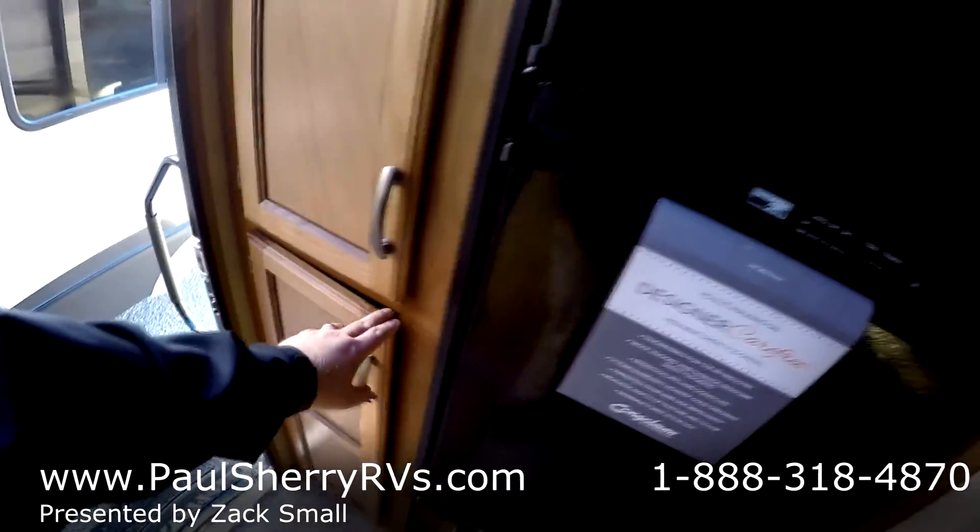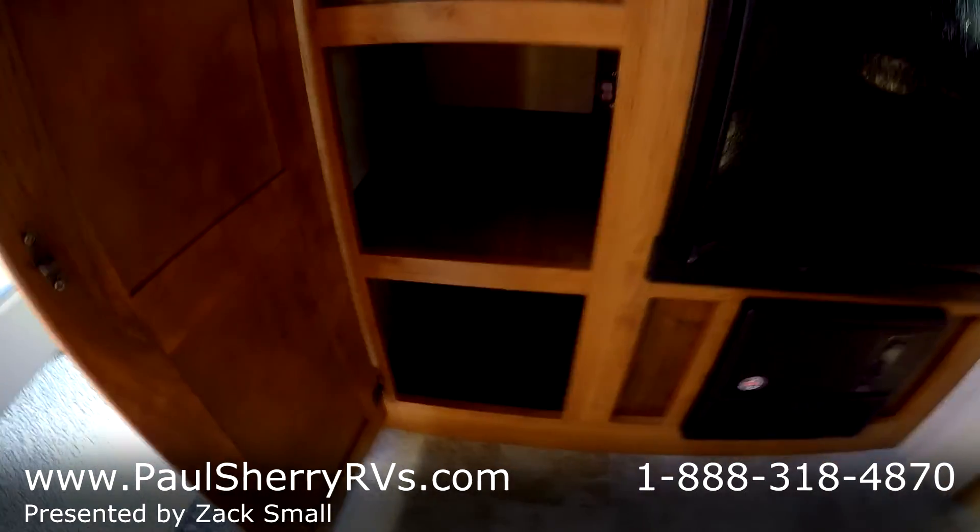You've got your automatic refrigerator with lots of storage. There's your control panel as well. And a closet for hanging or shelves, whichever you choose.